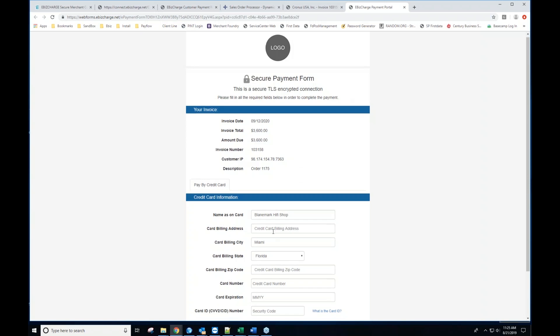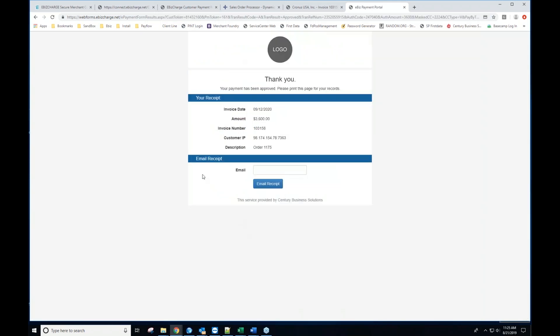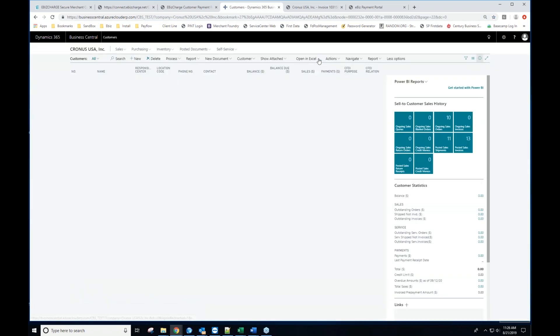The customer simply completes the fields on the order form and hits the Pay Now button. Just like on the customer payment portal, they receive a notification that the transaction completed successfully. The customer can email themselves a copy of the receipt, and on your end you'll receive an automated copy as well — another way to track the online payments received for the day.